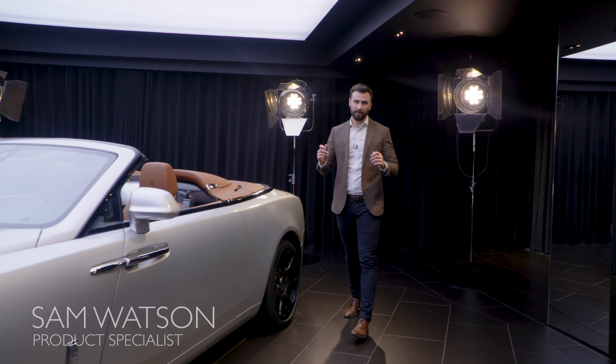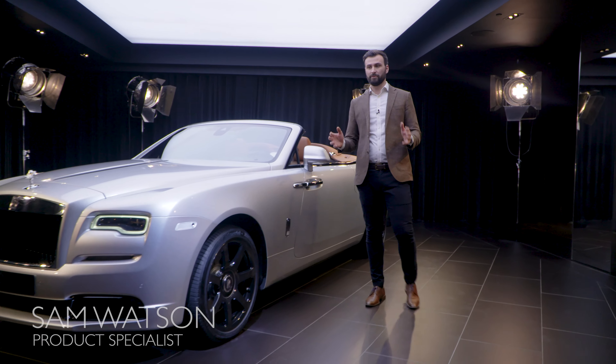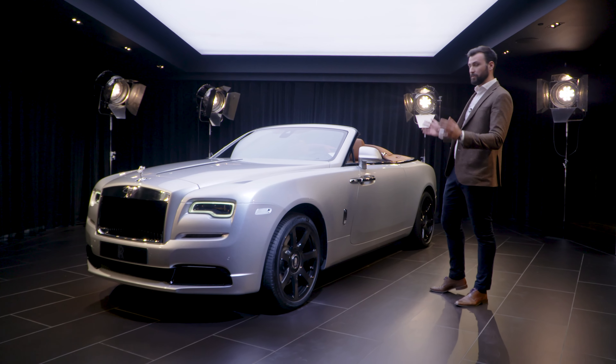Hi, my name is Sam Watson. I work in the product management team here at Goodwood. We're really excited today to introduce our new collection car, Dawn Silver Bullet.